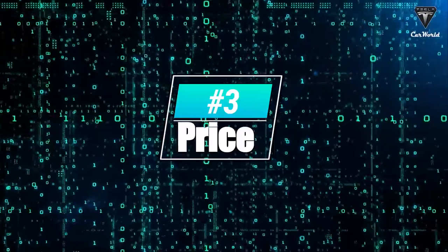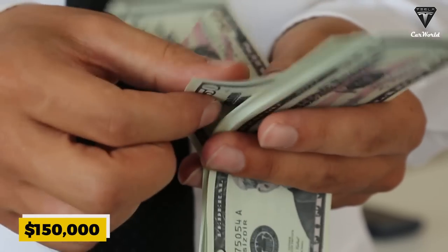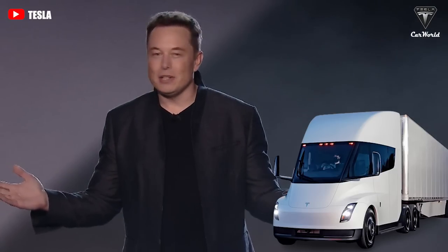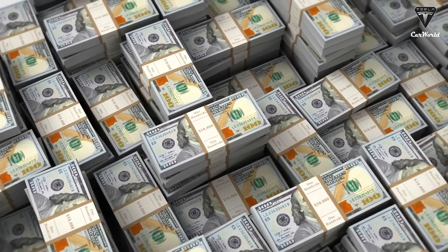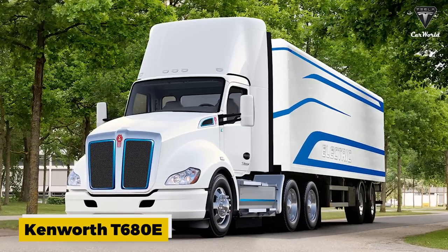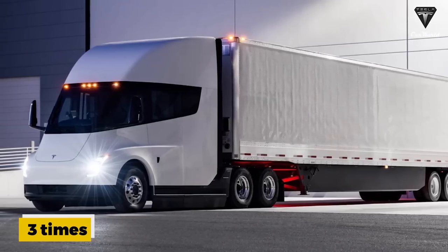And here's number three: the price. Initially, when Tesla planned to offer the Semi with a quad-motor powertrain, it expected $150,000 for the 300-mile version and $180,000 for the 500-mile version as base prices. The company hasn't revealed the Semi tri-motor prices, but they could be slightly lower, estimated at around $140,000 to $160,000. For comparison, rivals include the Freightliner EM2, Volvo VNR Electric, Kenworth T680E, and Peterbilt 579EV. The Freightliner costs $400,000 — nearly three times more expensive than the Tesla Semi.